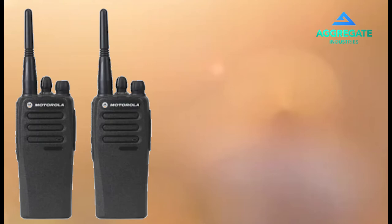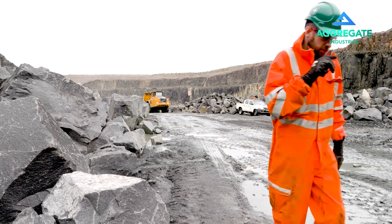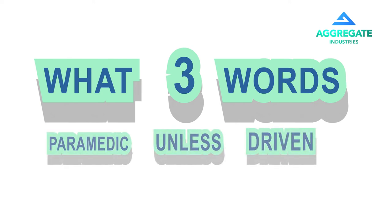If you witness an emergency, the alarm should be raised by the quickest possible means — either two-way radio, personal phone, or find someone nearby who has a two-way radio. You may also quote the following What3Words location to the emergency services: 'paramedic unless driven'. This will direct them to the main quarry entrance gate to rendezvous with a site first responder.